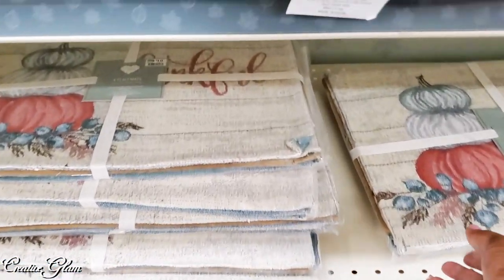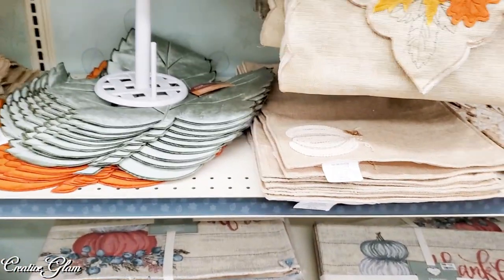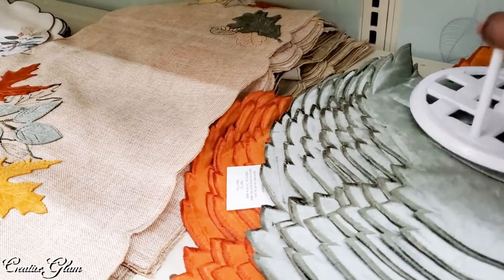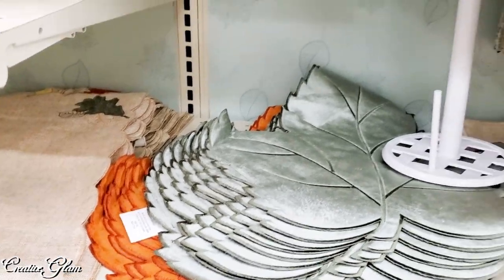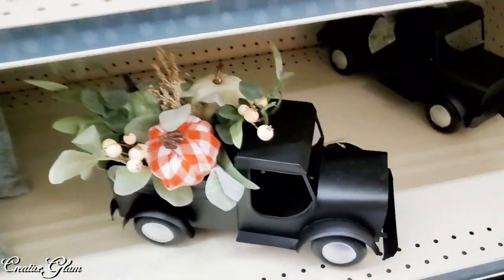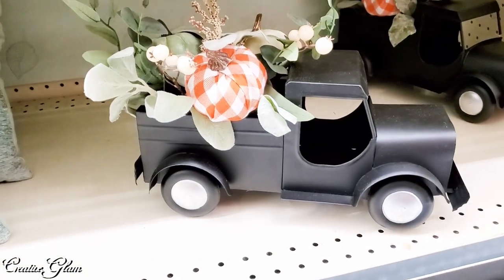With matching placemats. They sort of had an almost velvet texture to them — I like the colors. 'Bless our home.' Oh, I love that truck — I have never seen a black truck with the seasonal decor in the back. $20? The truck alone would be worth that, and you can change the foliage in the back for whatever season you're decorating for.